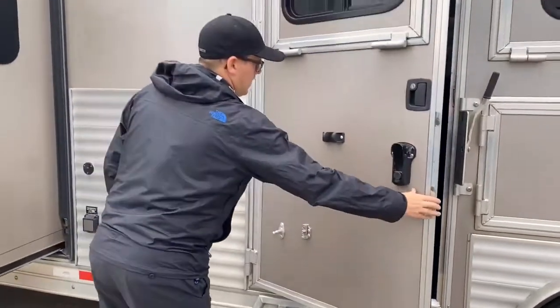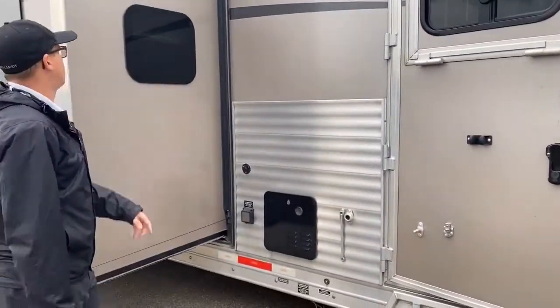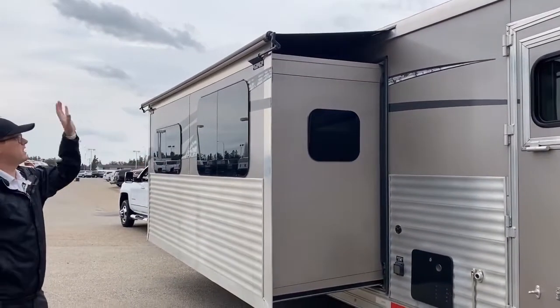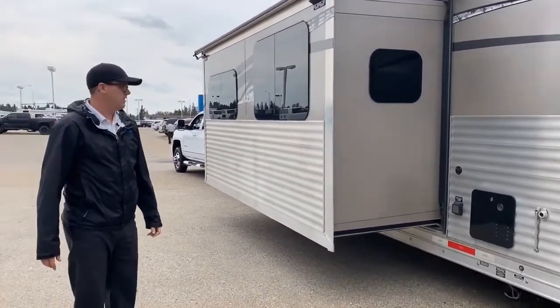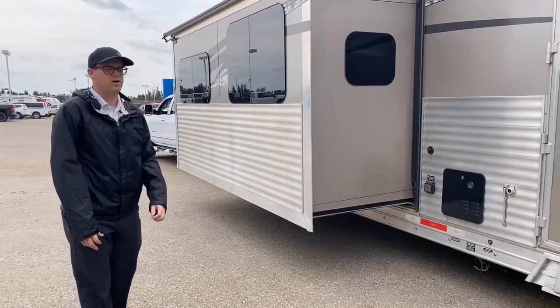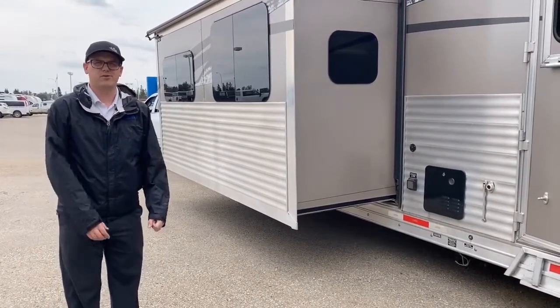And then our 16 foot living quarters in front. We got a hot water tank, an awning above the slide, and once again frameless windows. Power jacks up front. Let's take inside and show you some stuff in there.